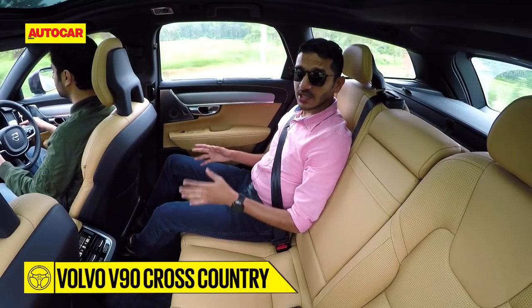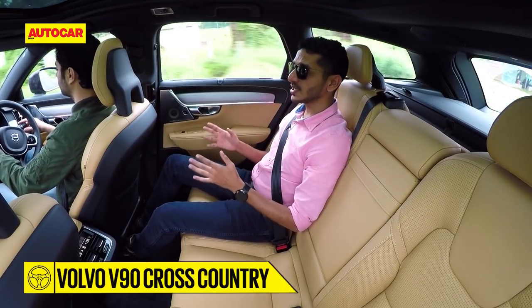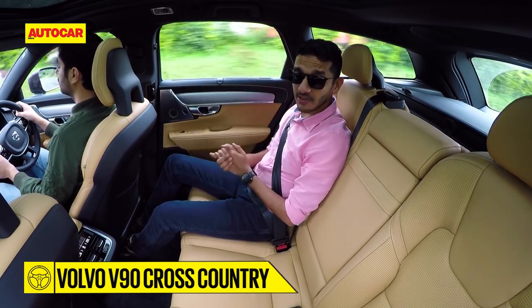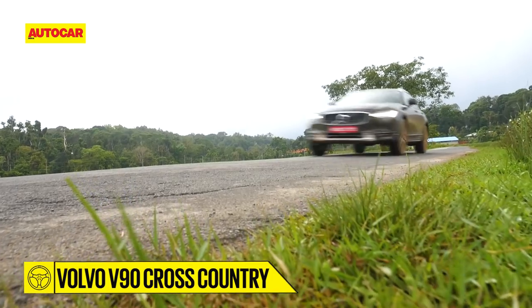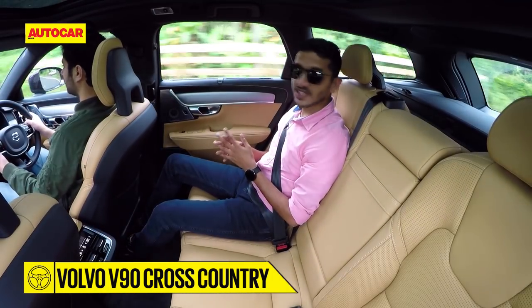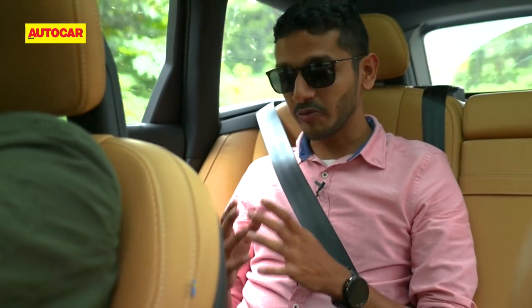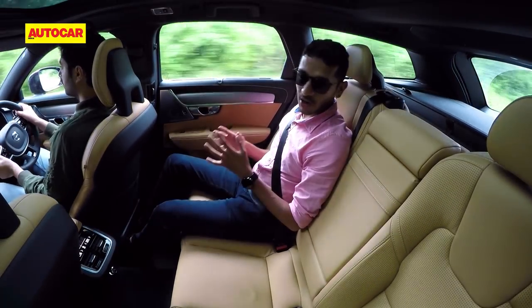The V90 Cross Country has in common with the S90 a combination of steel springs at the front and air suspension at the rear, and of course that affects the way it rides. Thanks to this combination of suspension, the ride overall is really very, very comfortable, with only really sharp bumps catching it out.